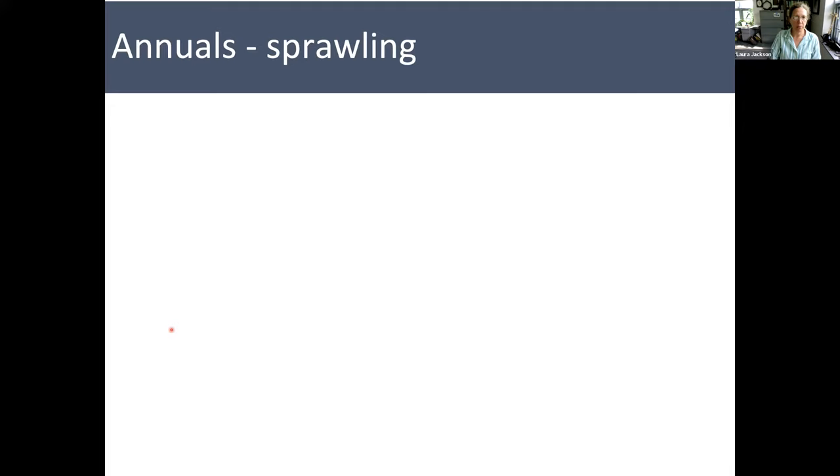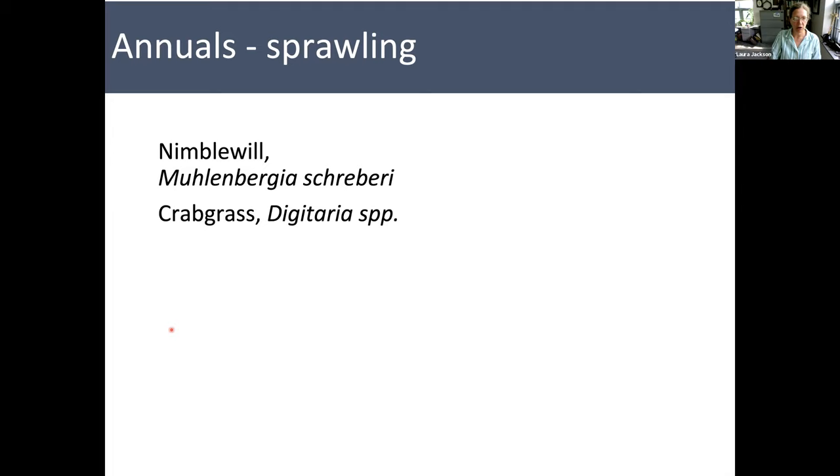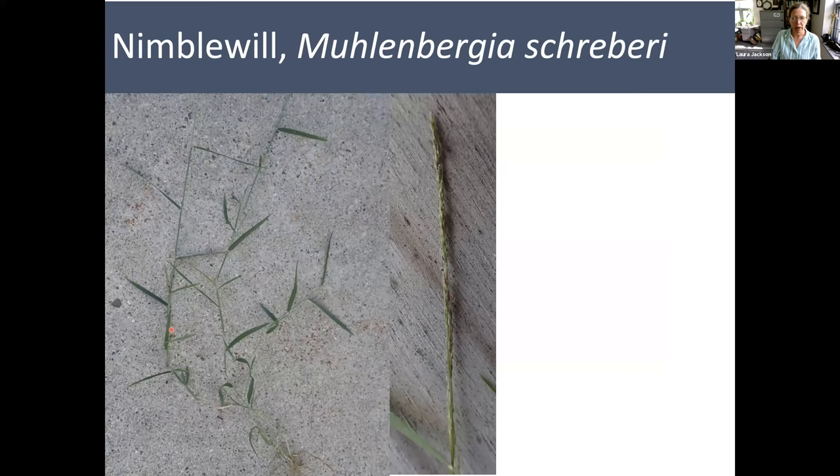Some annuals that are sprawling — four species we'll cover today: Nimblewill (Muhlenbergia schreberi), Crabgrass (a couple species of Digitaria), Annual Witchgrasses (a couple species of Panicum). I'd like to put in a plug for the Iowa State University Extension Weed Identification Field Guide — a nice small spiral-bound book with tabs, pictures, and very accurate descriptions, even including identification keys using just leaves and ligules. Many of these grasses are agricultural pests, so there are a lot of good resources like this for annual weeds, probably free if you pick it up at the Extension Service.